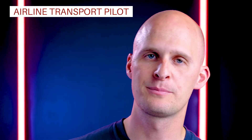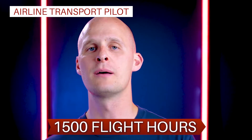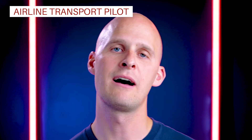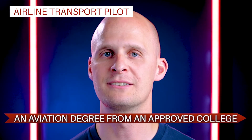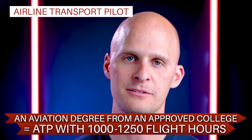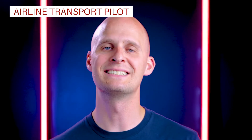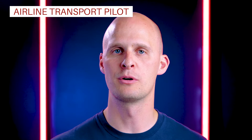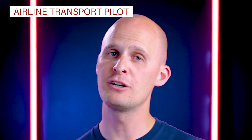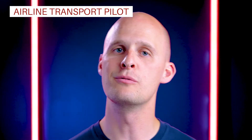To actually fly for an airline, you're going to need your Airline Transport Pilot certificate. It takes 1,500 hours to get your ATP certificate, although there are some exceptions. If you earn an aviation degree through an approved college, these programs allow you to get your ATP with as few as 1,250 or even 1,000 flight hours. The airline world has its own set of Federal Aviation Regulations and requires intensive training far beyond what most commercial pilot jobs entail. The ATP certificate authorizes you to fly large airplanes carrying dozens, sometimes even hundreds of people, while working in a very unique environment.